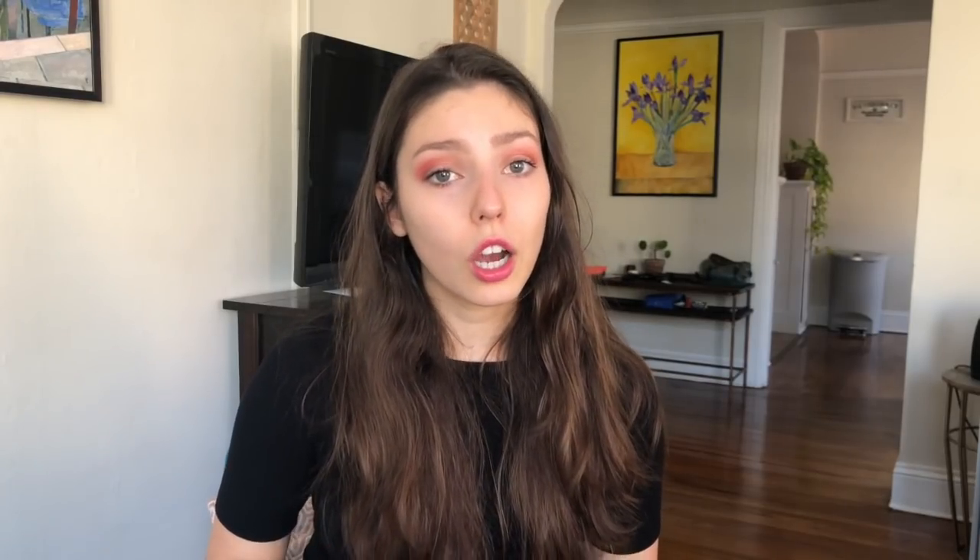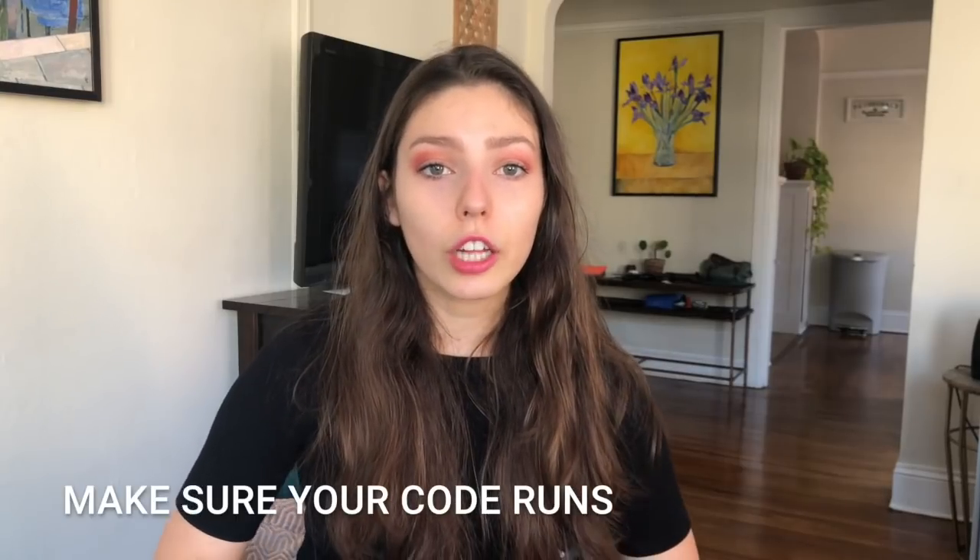An extremely important thing that a lot of people overlook while studying for technical interviews: does your code actually work? Your technical interview is not going to be pseudocode. You're going to pick a language that you actually code in, and most likely you're going to be in a real editor or IDE where the interviewer will ask you to run your code at the end. So while you study and solve different interview questions, every time you solve a problem, write the code in your favorite language that you're most comfortable with and run the code.